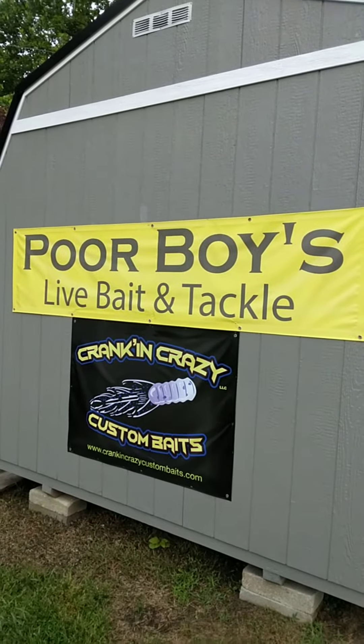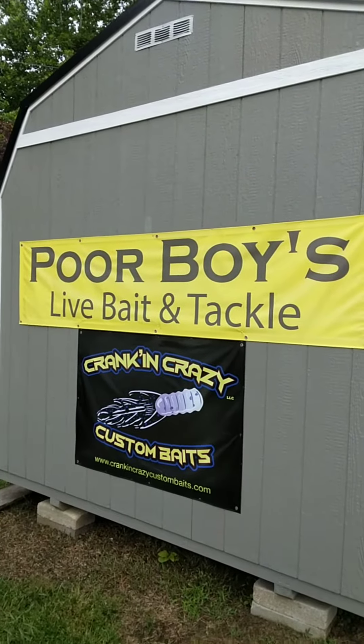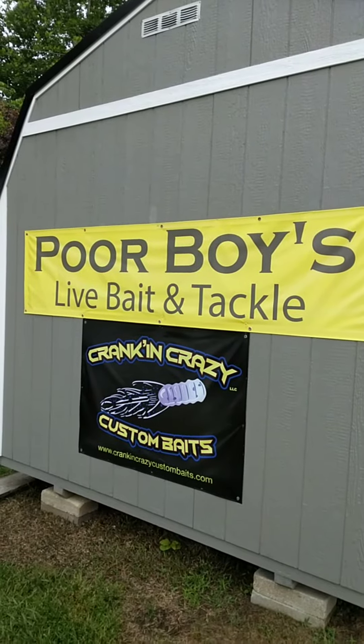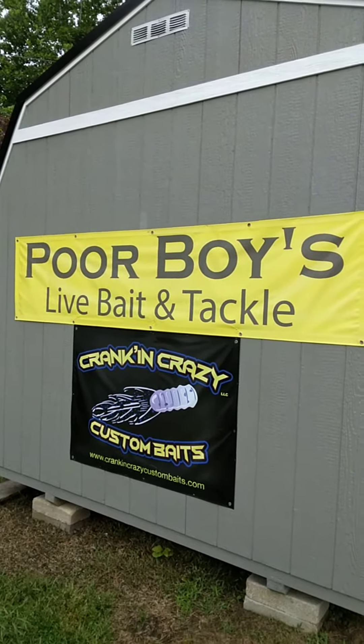Welcome to Poor Boy's Bait and Tackle, Ahosky, Godwin Town Road. This is G Power Fishing, just bringing y'all some new information over here about the bait shop. They have got some custom hand-built anchors in, made right here locally by Ahosky, North Carolina.